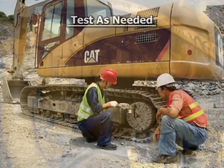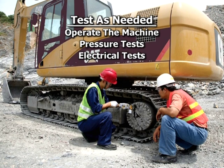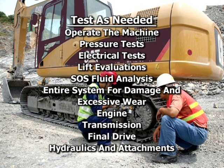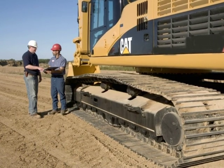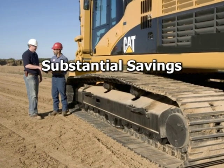The following tests will be performed as needed: they'll operate the machine, run pressure tests, electrical tests, lift evaluations, and an SOS fluid analysis. The entire system is checked for damage and excessive wear. This battery of tests includes the engine, transmission, final drive, hydraulics, and attachments. Documenting all test data, your product support sales representative will personally review the performance appraisal report with you and prepare a price quote.